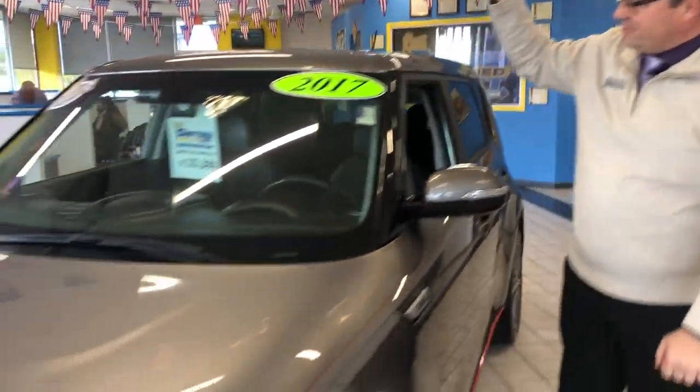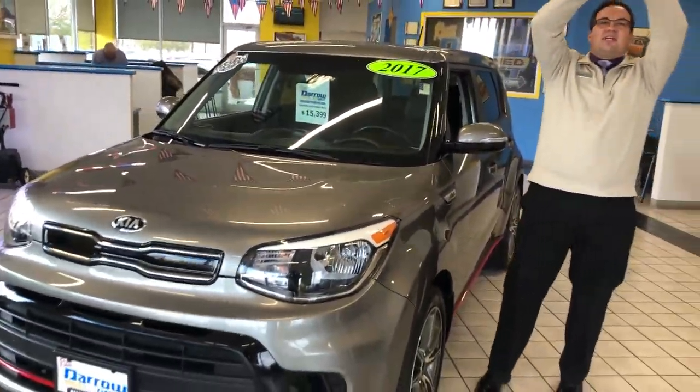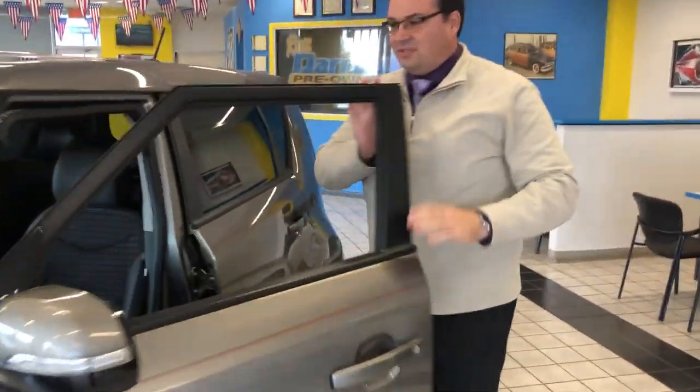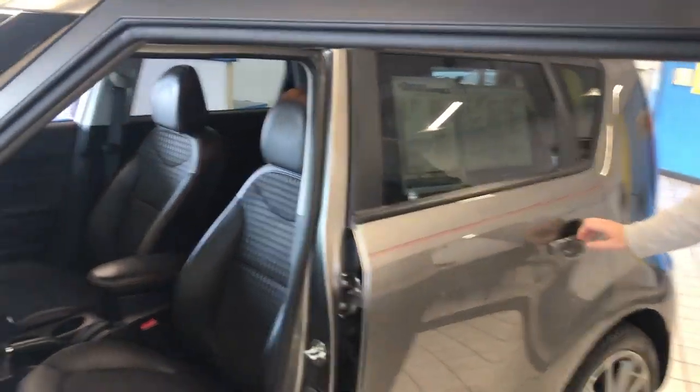Greetings friends, James and Joseph from Rust Arrow. Inside today — it's too cold to be outside — talking to you about this 2017 Kia Soul Exclaim. Tell us about the Exclaim, Joseph. What does it have? It has a turbo in it. Holy smokes, you don't need the hamster wheel then.